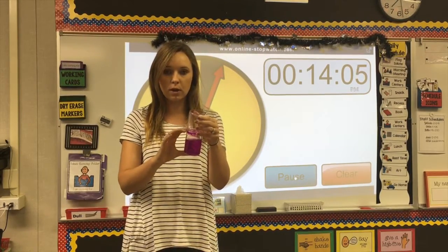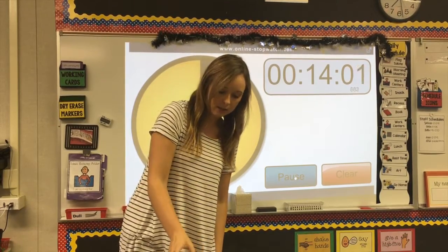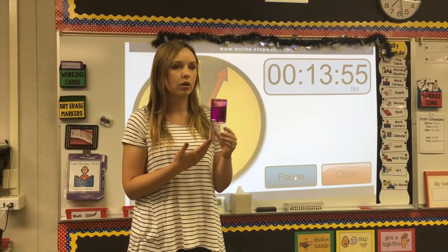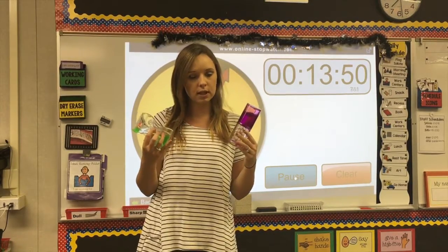This is a similar but bigger one — it's a 5-minute timer. As you flip it, the gel goes down. These are just fun different timers for students. You can use them for a break; they're more soothing and sensory timers.